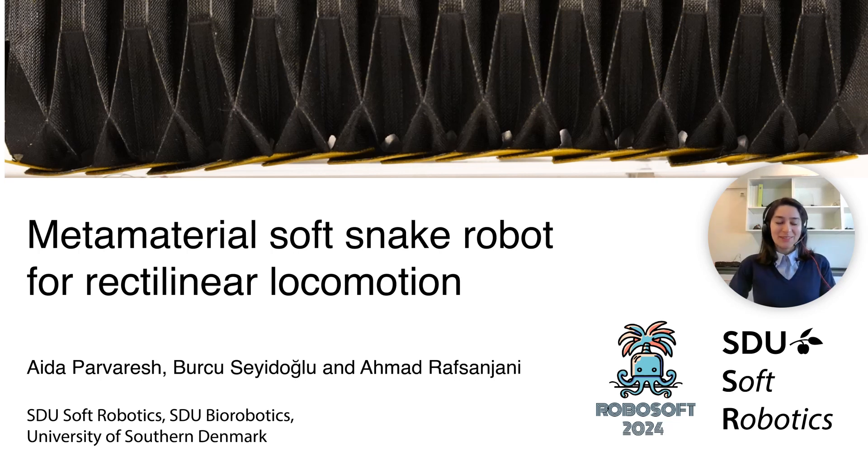Hi everyone, this is Aida Parvarej, and it's my pleasure to share with you our recent research on metamaterial soft snake robot for rectilinear locomotion.